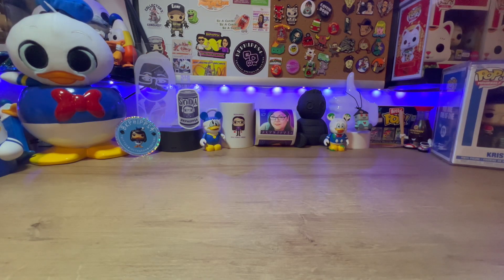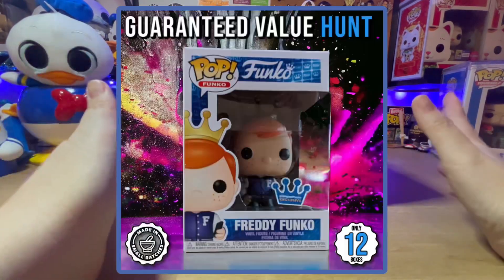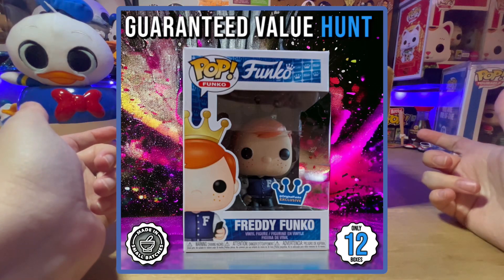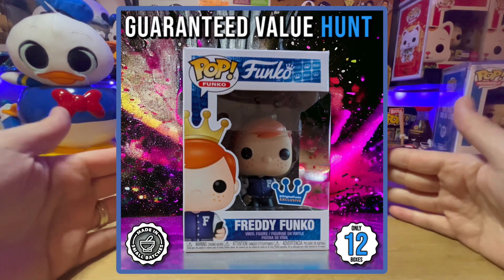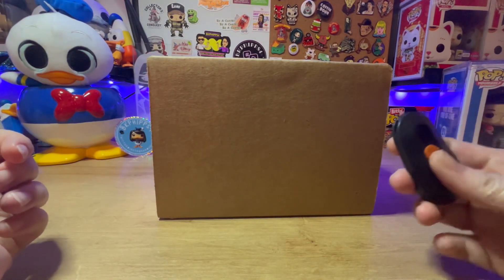Today's video is the hunt for the social media Freddy Funko. Ralphie's Funhouse had this small batch mystery box run — pretty cool, only 12 boxes were made — and we're trying to score that Freddy Funko. It was a $30 box plus shipping, and I have some people participating on Instagram and Twitter to see if we score the Freddy Funko. Let's go ahead and get the slice and dice in and find out.